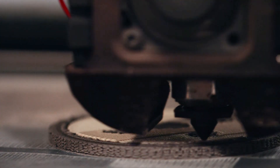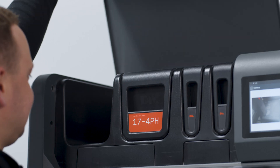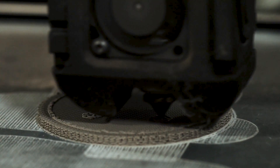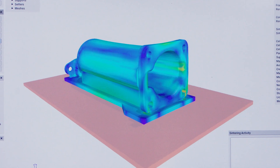Your feedstock is encapsulated — there's no powder laying around — so you can load your cartridges and you're able to print directly from that. It's closer to office space and we're able to operate the printer safely and then transfer those parts to the sintering process.